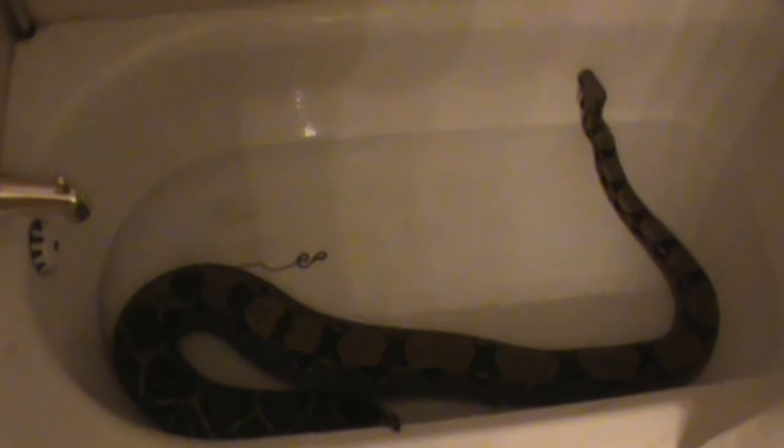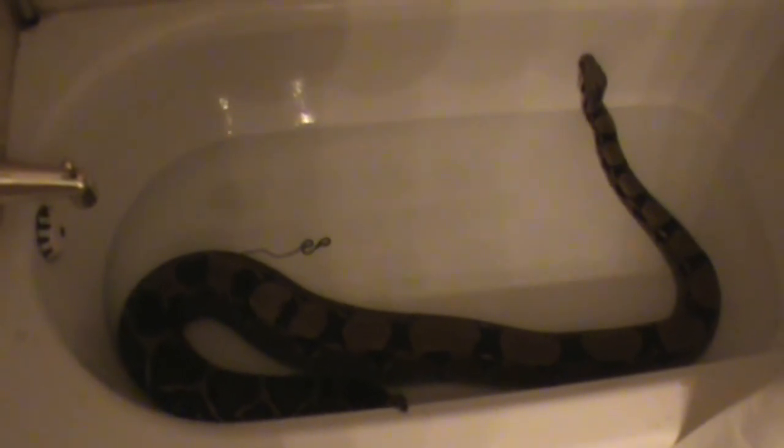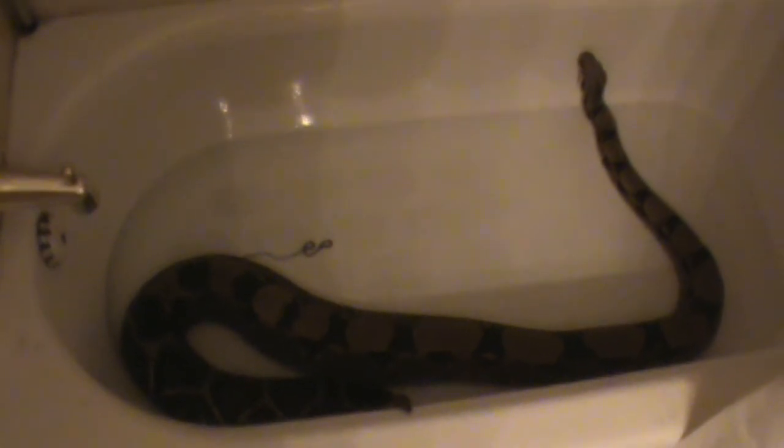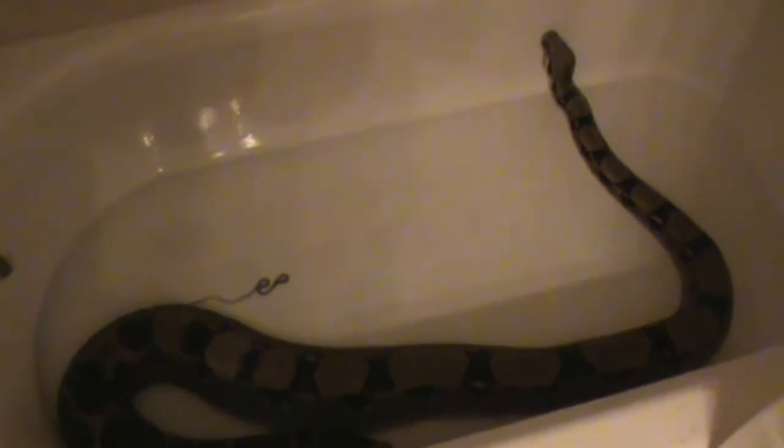If she ever makes little baby boas with Sinjin, that would be a whole new experience. But she is enjoying herself with a nice leisurely soak in the tub. She seems very happy to be having this soak.